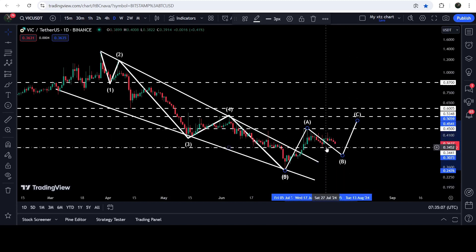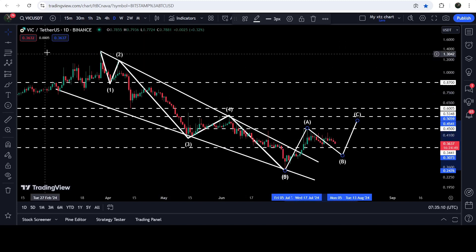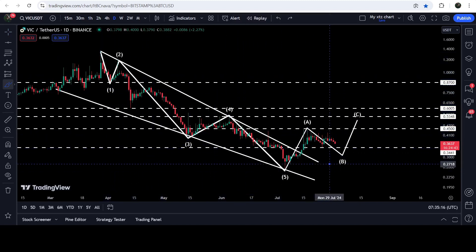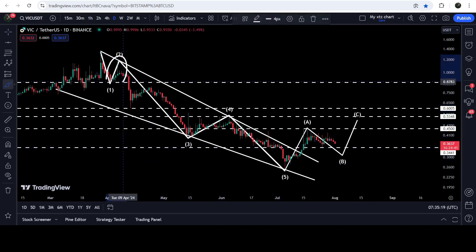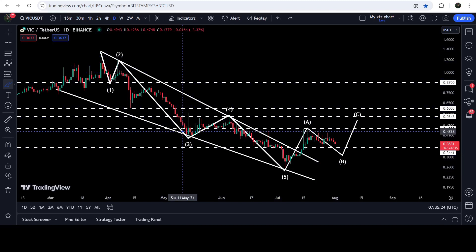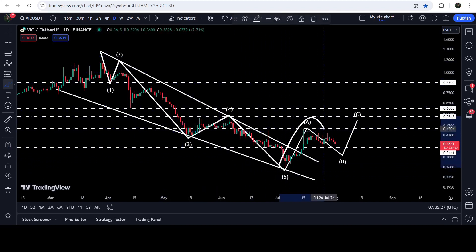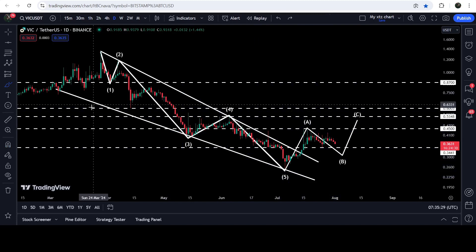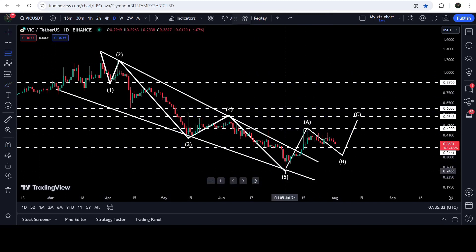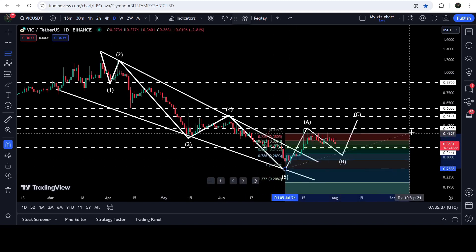Now it can again break — in fact it is working as support. We had a bounce here and it can work as support while moving to the downside inside this wedge. The price has also formed an Elliott Wave structure: wave one, wave two, then the longest impulsive and powerful wave three, then wave four, another powerful wave five, and now it is completing the ABC correction wave.